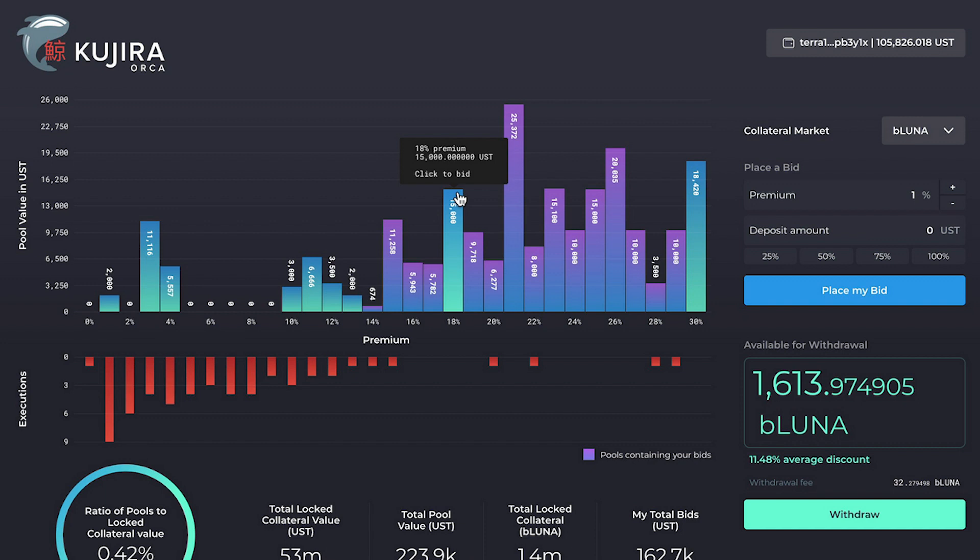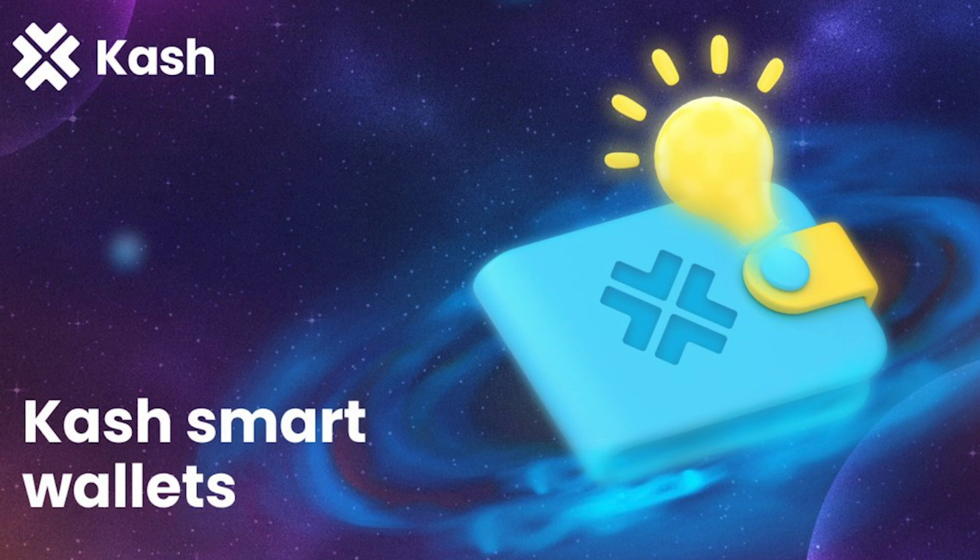Next up we've got Orca from Kujira. They have developed a way for retail users — people who aren't perhaps whales — to get involved with the liquidations contract in Anchor. If you want to learn more about that, check out the video I made about Orca. You've also got platforms such as Cash DeFi, which are aiming to bring stablecoins to the masses — you can open up a savings account with an IBAN, a sort code, and get a debit card that allows you to spend UST in the real world.